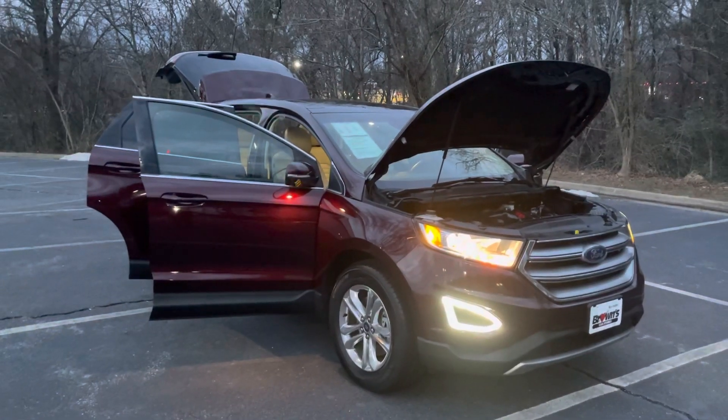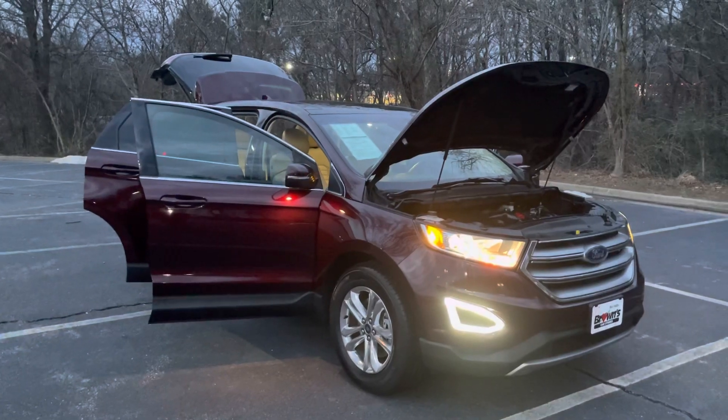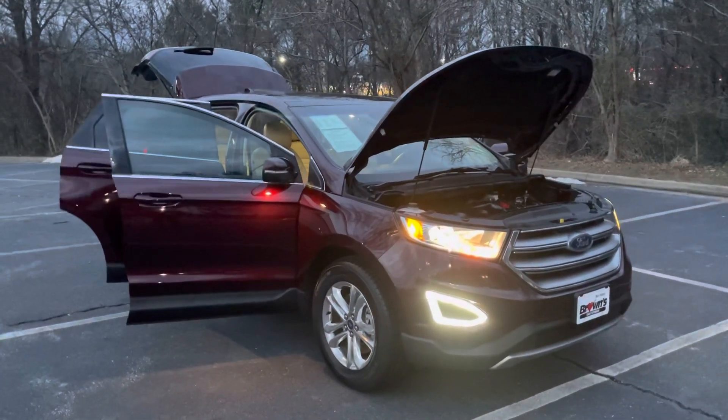Hi, my name is Jacob. I'm one of the sales consultants here at Browns Volkswagen. I just wanted to take a second out of my day to show you around this beautiful 2018 Ford Edge.